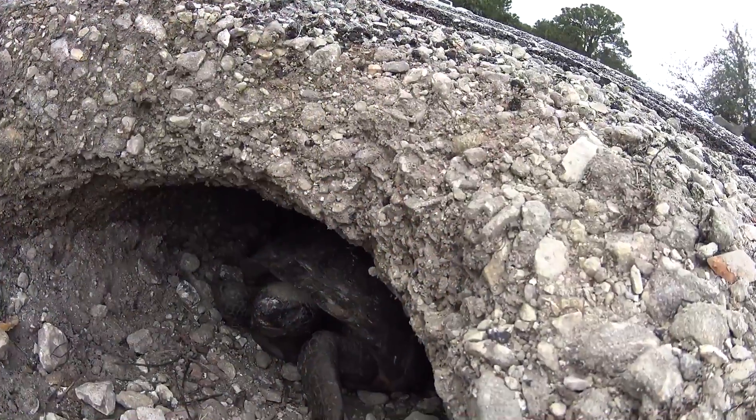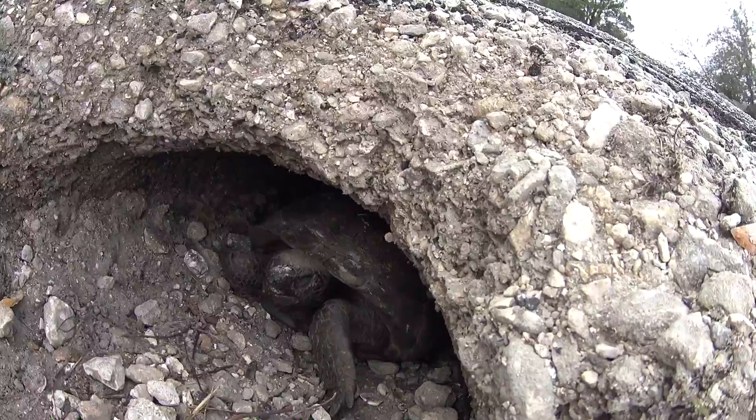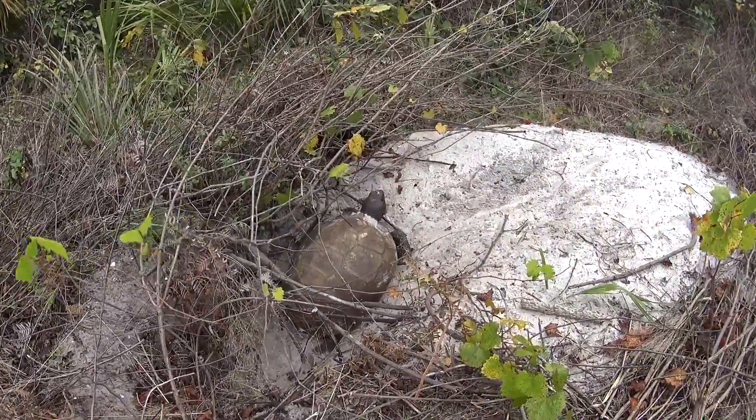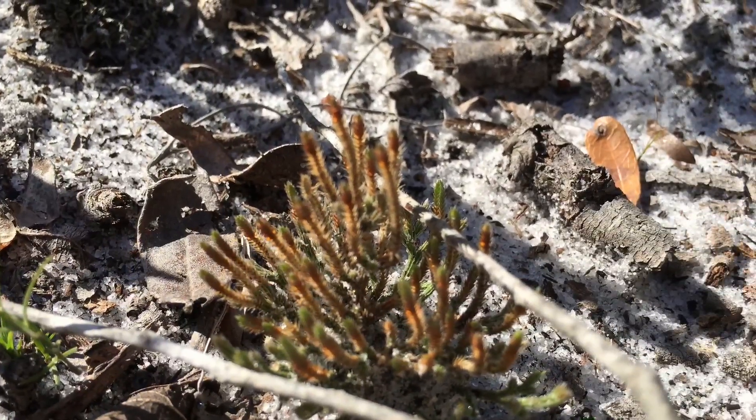Gopher tortoises very seldom have ever had water to drink from. They get their moisture from the plants they eat. Animals come out early in the morning to eat plants that have dew on them, so they get moisture into them. They have all adapted to being able to survive without having water readily available to them.